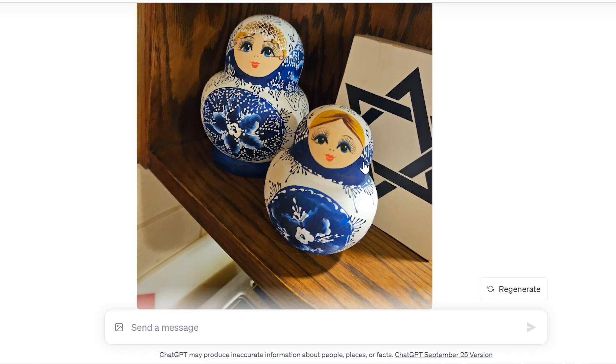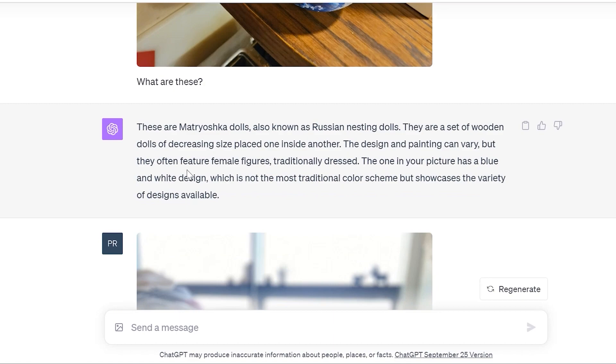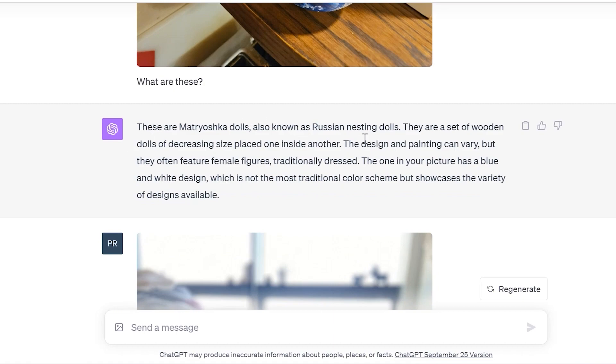This next example was also impressive. I took a picture of some Russian nesting dolls and simply asked 'what is this?' — noting they were not open. I was curious to see if just from the design it would realize they're matryoshki, traditional Russian nesting dolls. It said: 'These are matryoshki dolls, also known as Russian nesting dolls. They're a set of wooden dolls of decreasing size placed one inside the other. The design and painting can vary, but they often feature female figures, traditionally dressed.'